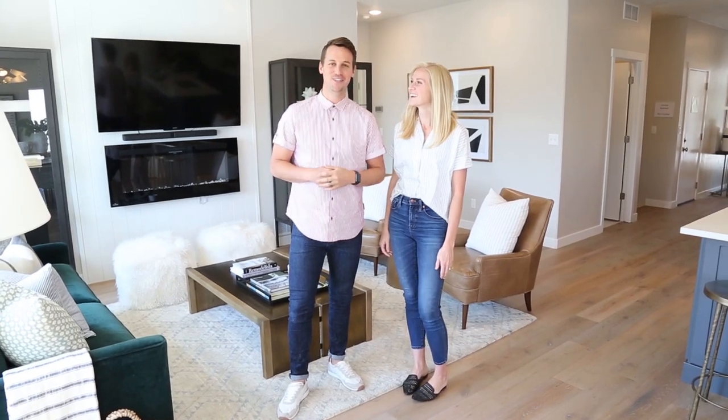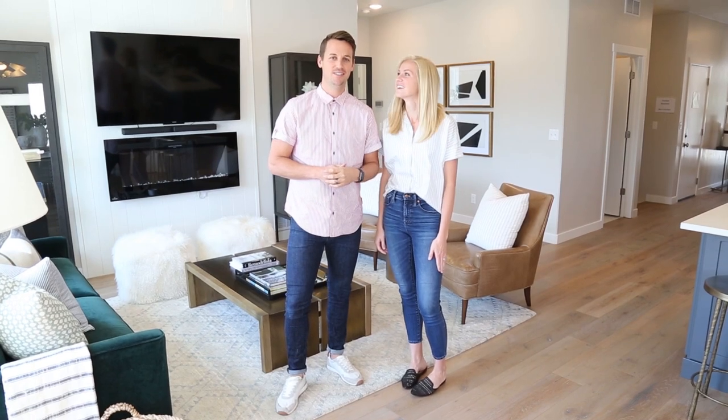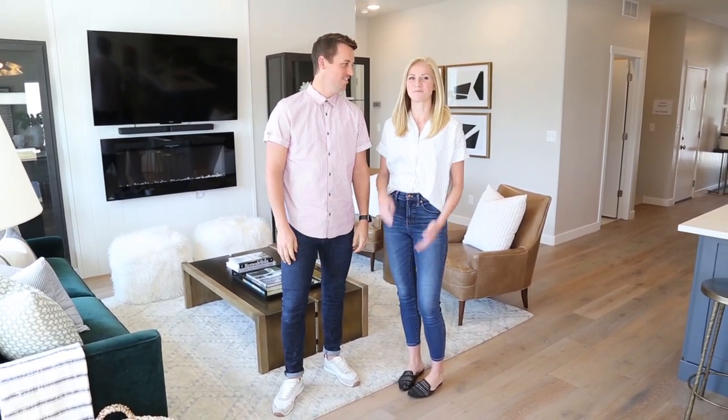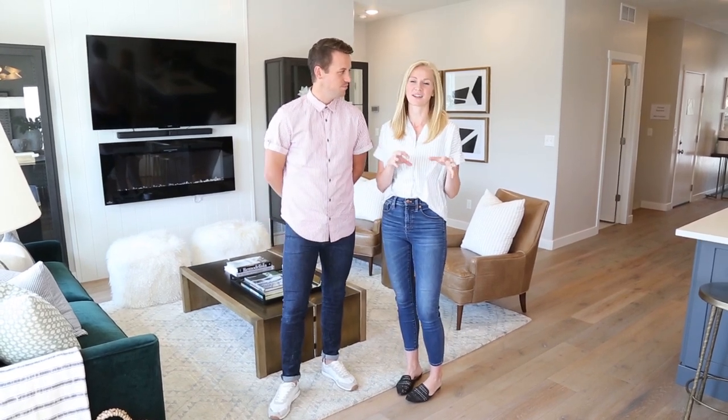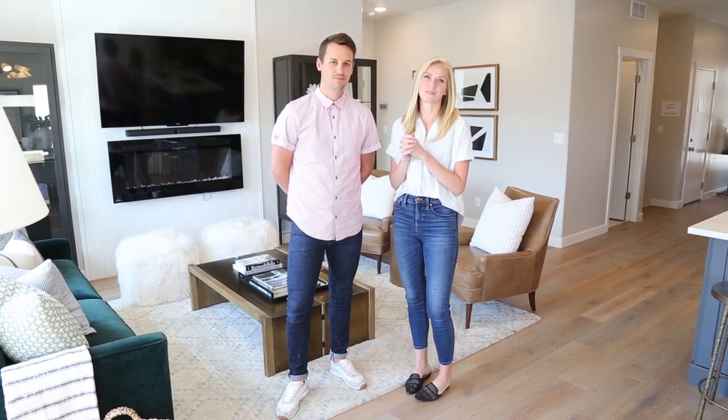We are Stephanie and Griffin of the King Design Studio and we've been privileged to help design this model home with Garbet Homes. It's been a really fun process and we've really loved taking it from the blank slate that it was and infusing some color and personality, making it feel like home.